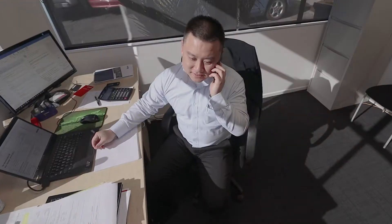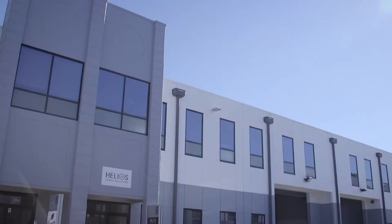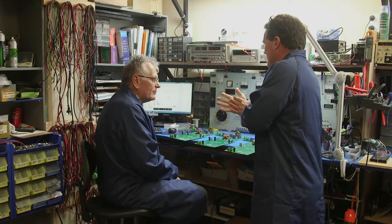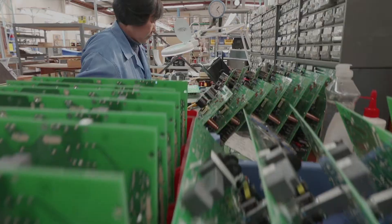We've got to the stage now where we just send in our load calculation and they send us a solution that works. And then we back that up with service — whether it's commissioning, installation, or after-sales service and support for all of our product range. We have a service facility and two qualified engineers who will service all of those pieces of equipment under warranty and also outside of warranty.